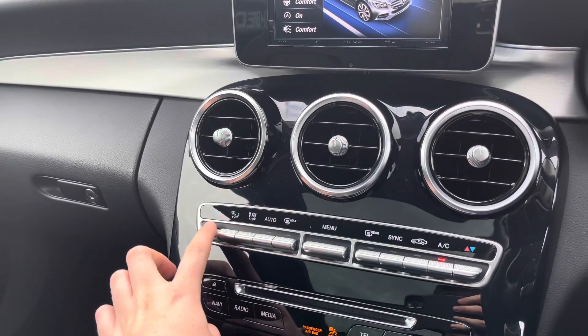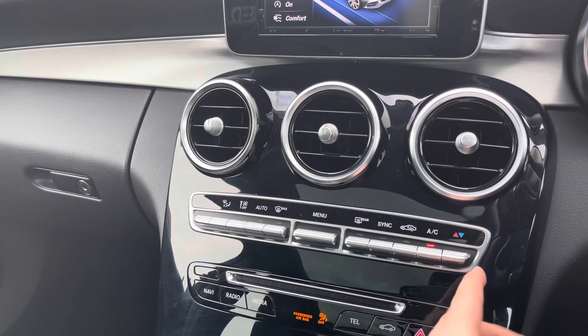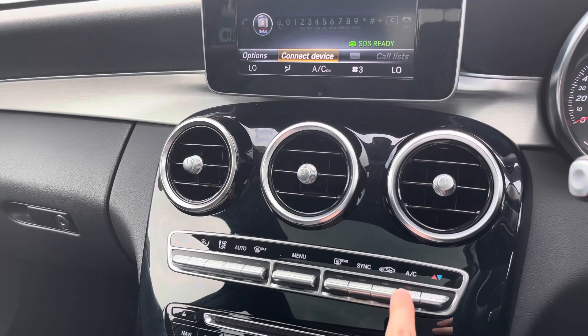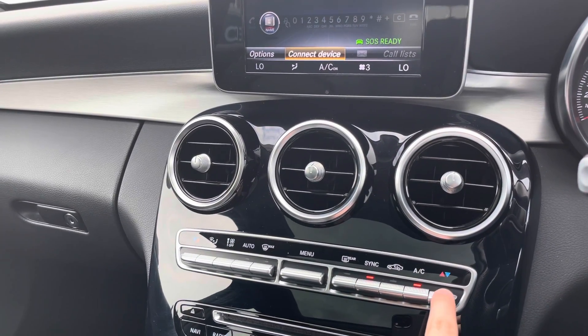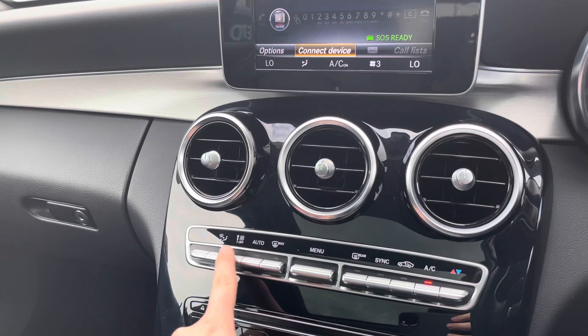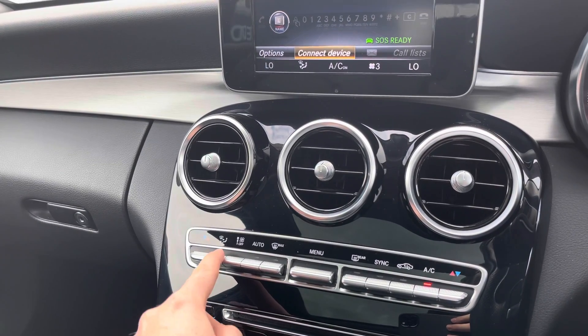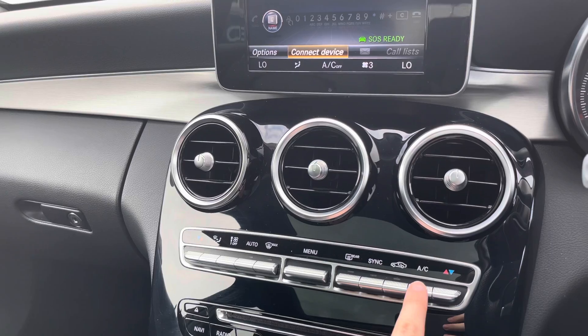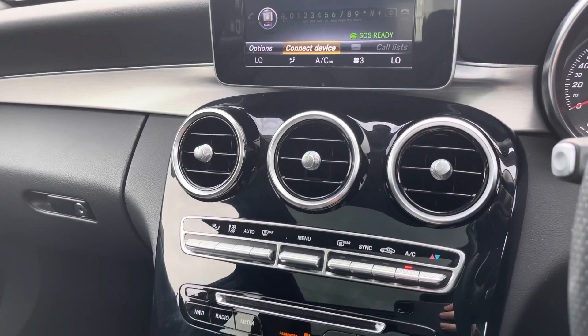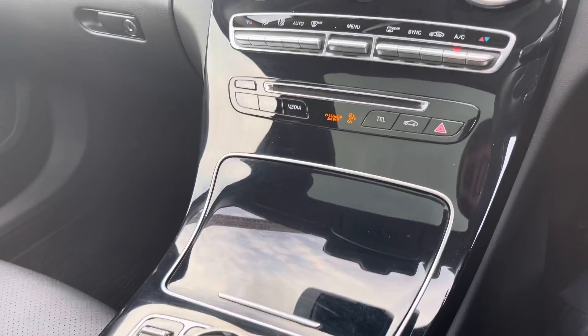Below the air vents in the centre you have your controls for the dual zone climate control, and the information is displayed at the bottom of the infotainment screen so you don't have to take your eyes too far off the road when checking the set temperature or fan speed. It allows the driver and passenger to make their own preferred temperature choices and prevent any arguments about the ideal temperature — you can set your own preferred temperature for your side.